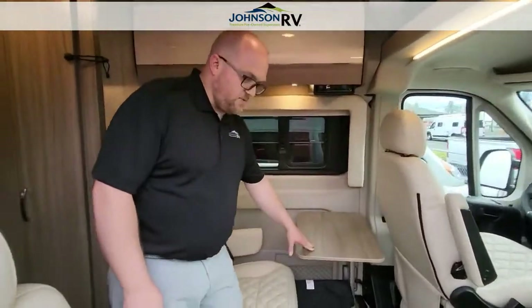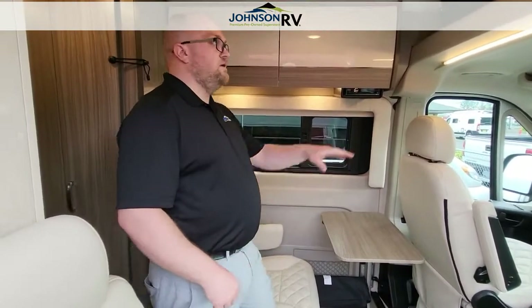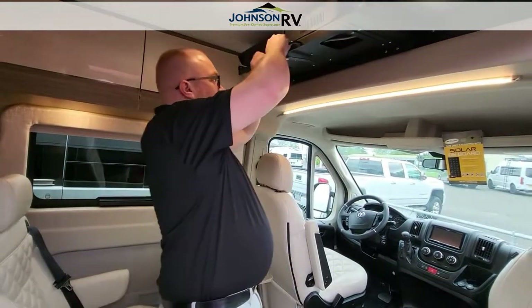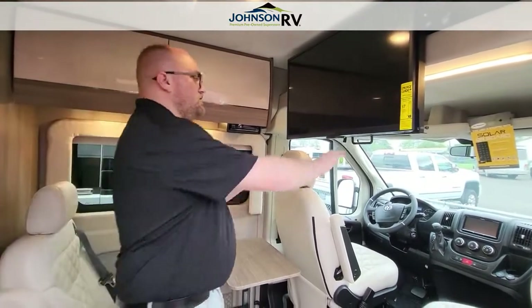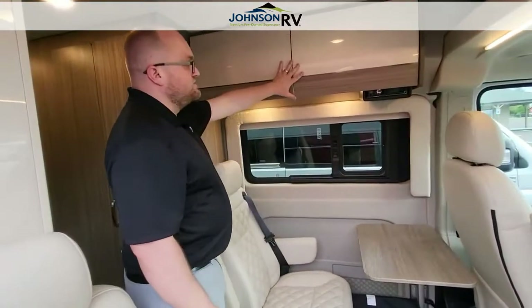We do have the lagoon table. This swivels down, folds up, gets out of the way, whatever you need it for. Nice big TV up here. Folds down so that way the passengers in the back can watch a movie when you're on your road trip. Stows away, out of the way when you don't need it. Some storage up here as well as the house radio.